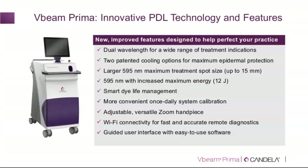In conclusion, the V-beam Prima is a great, complete vascular device. In my opinion, it is the most comprehensive vascular device currently on the market, allowing treatment of all vascular indications with a full range of settings. This webinar is recorded and will be available for access at any time. Thank you all once again and have a good day.